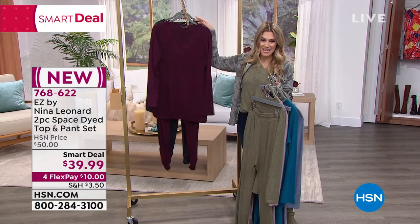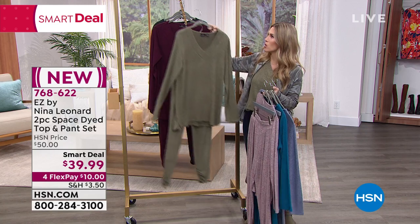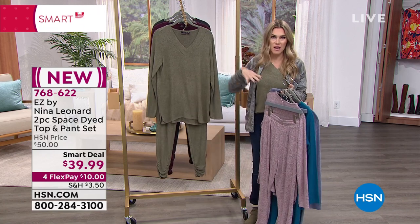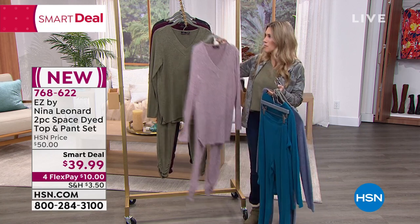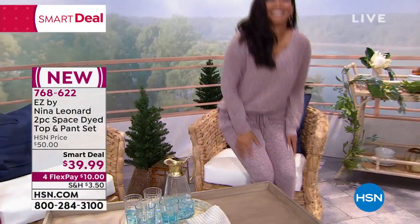Go ahead and snag it now. We're living in this kind of cozy, casual, chic environment where we've got to be ready for just about anything, but we're also spending a little more time at home. This is warmth without the weight — not too heavy, and a head-to-toe great look.